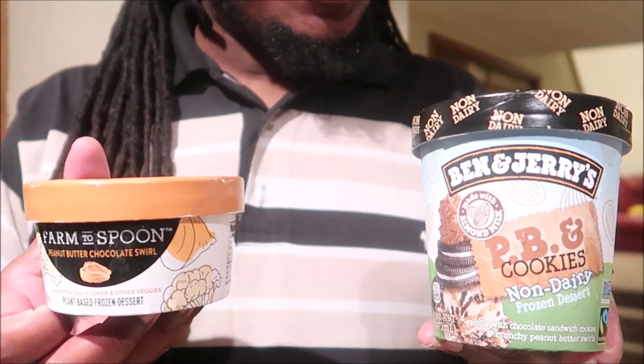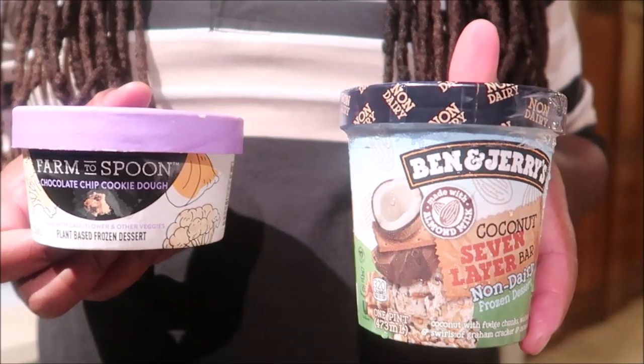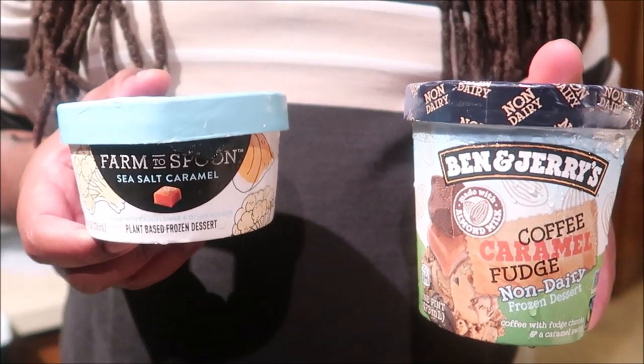Before we get into the video, we're going to show you the flavors that we paired together — we went with flavors that sound similar to each other. The kids are going to try one of each and then decide which one is the cauliflower ice cream. Here are the pairings: Peanut Butter Chocolate Swirl from Farm the Spoon versus Peanut Butter and Cookies from Ben & Jerry's; Chocolate Chip Cookie Dough from Farm the Spoon versus Coconut Seven Layer Bar from Ben & Jerry's; and Sea Salt Caramel from Farm the Spoon versus Coffee Caramel Fudge from Ben & Jerry's. Whoever guesses correctly the most wins a whole pint of Cinnamon Buns to themselves!